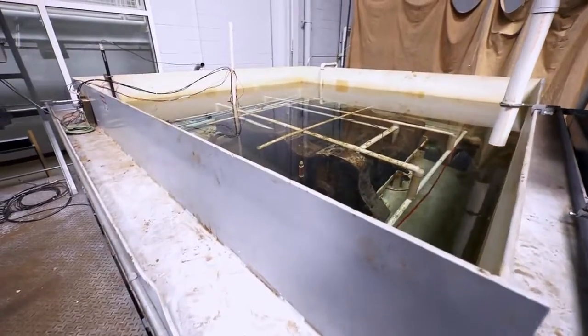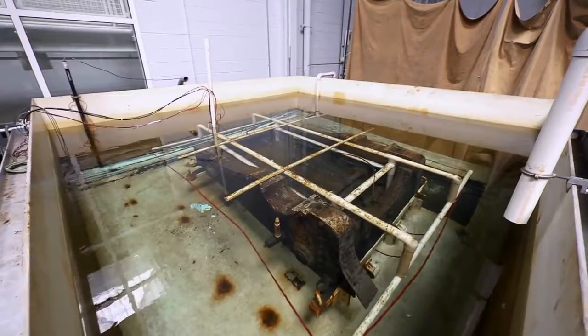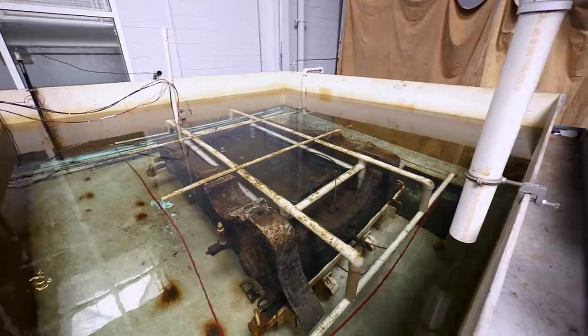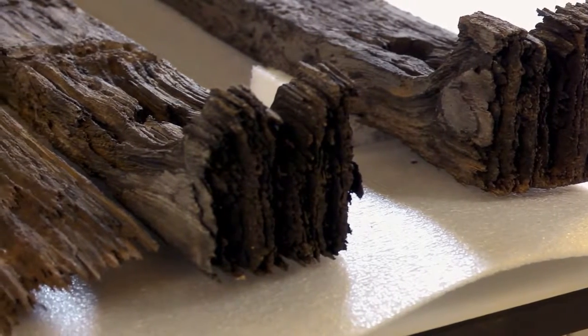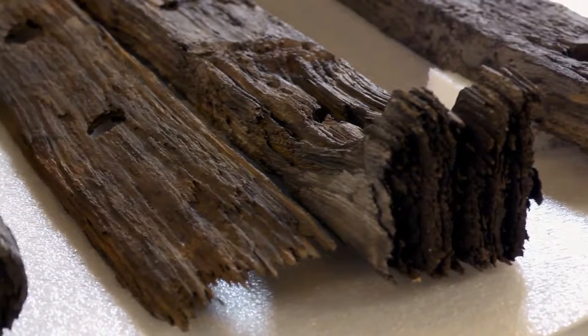Salt removal is probably one of the biggest battles that we face with artifacts recovered from a marine environment. The soluble salts in seawater will actually go inside of artifacts — inside of iron — so we'll have salt that has penetrated the original surface. If we were just to leave that in there and dry these artifacts out, that salt's eventually going to crystallize. It's going to put a lot of internal pressure on this weak, graphitized iron, and can cause damage to the point where they fall apart. If we don't remove these salts, they'll continue to corrode internally. The pressures will break things. It's a big issue.